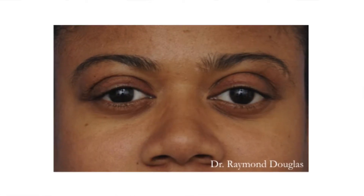One way is doing a customized decompression where you reduce the white under your eyes. In this patient, you can see that the white under her eyes is quite pronounced, as is the bulging of the eyes. What we've done is moved the eyes back with a customized decompression, specifically moving the eye down.